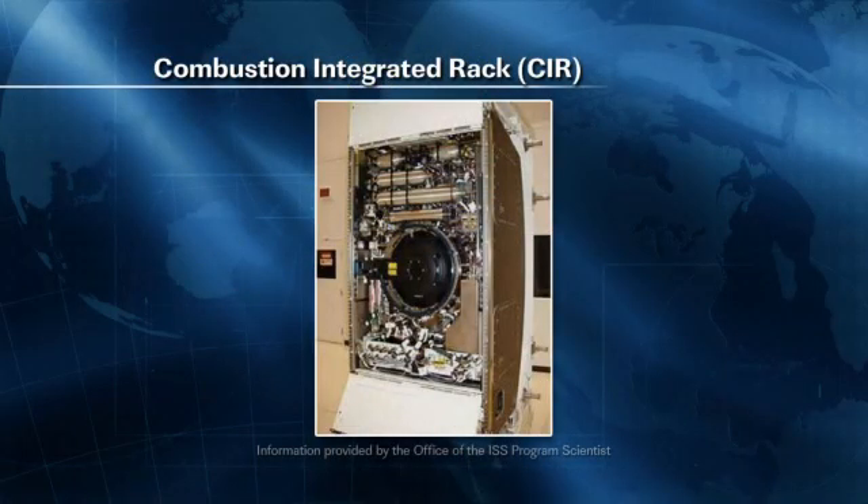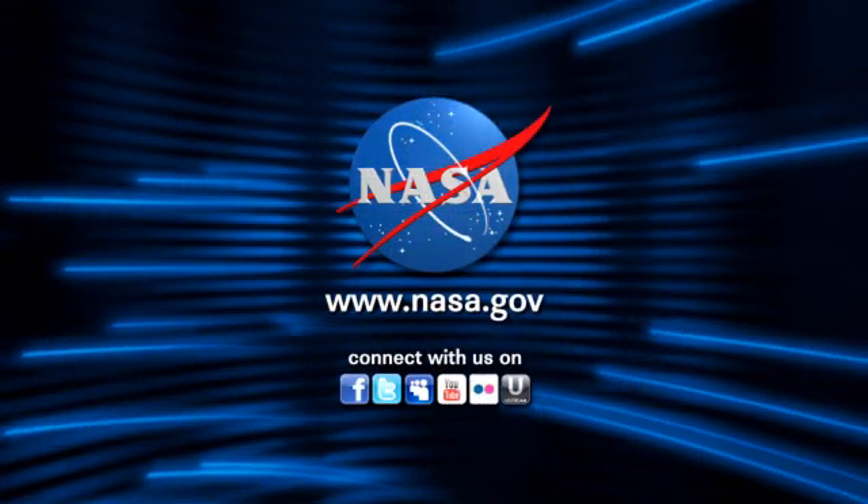There are also some other hardware components coming back from the Combustion Integrated Rack, which is a research facility that facilitates combustion research, as well as some double-cool bags coming back. It's a very exciting time for researchers to get their research back on the ground and continue analysis of all these investigations. Thank you so much for all the information — we are looking forward to the SpaceX launch, hoping it docks and returns all that good science back to Earth.